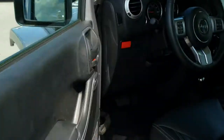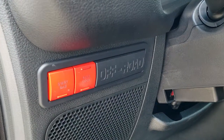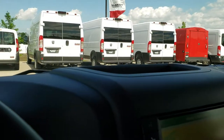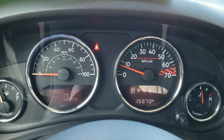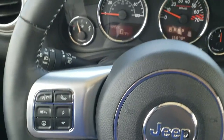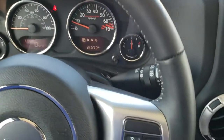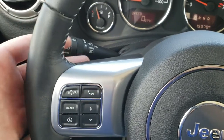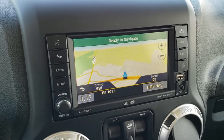You've got heated power mirrors. You have your sway bar disconnect and axle lock right there as well. As we hop inside the Jeep, you can see that this one only has 15,070 miles. Got your digital speedometer, leather wrapped steering wheel, cruise controls on the right, and Bluetooth and information center controls on the left. You do have audio controls on the back of the steering wheel as well.